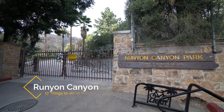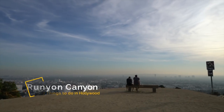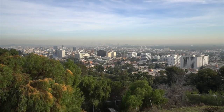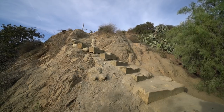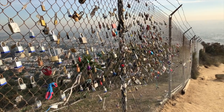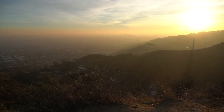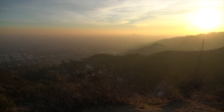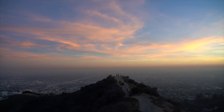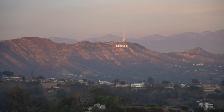Recommendation number seven is Runyon Canyon. Runyon Canyon is where people who live in Hollywood get out and stretch their legs and do some hiking. I avoided it for a long time as I didn't think it'd be a great hike but I actually really enjoyed it when I went. There are many different hiking trails that lead to good vantage points over downtown Los Angeles, Sunset, and Hollywood Boulevard, and it's a great place to watch the sunset as well. Parking can be difficult here though so I recommend taking an Uber or a Lyft if you're staying in the city.